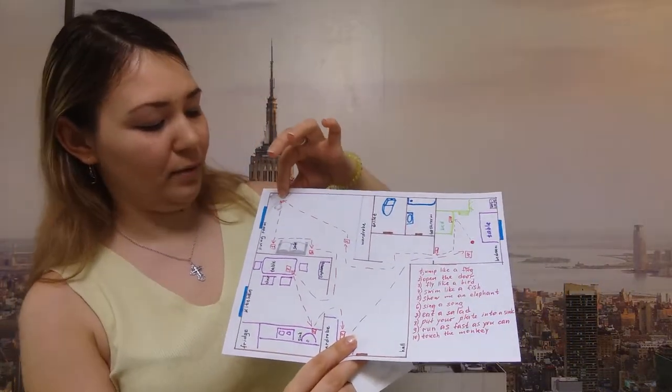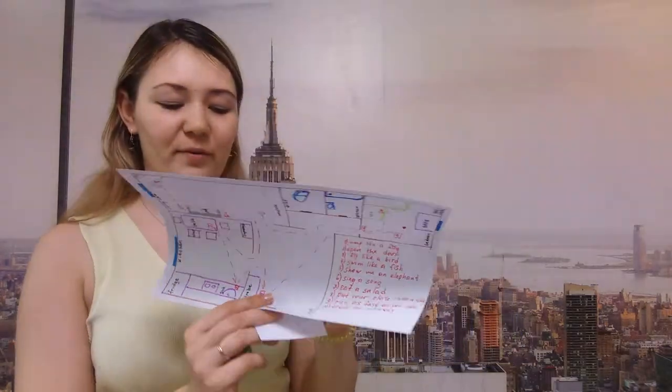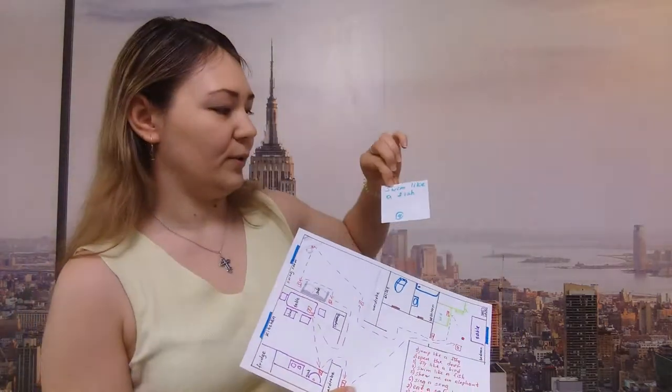Go to the table and take a sheet of paper over there. So number four. Swim like a fish. Swim like a fish. Well done. Here is your next letter M.